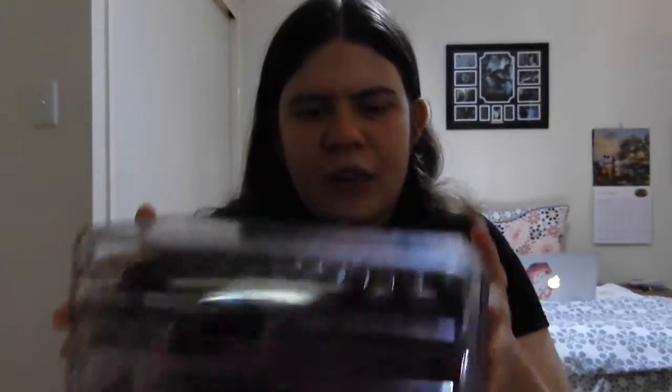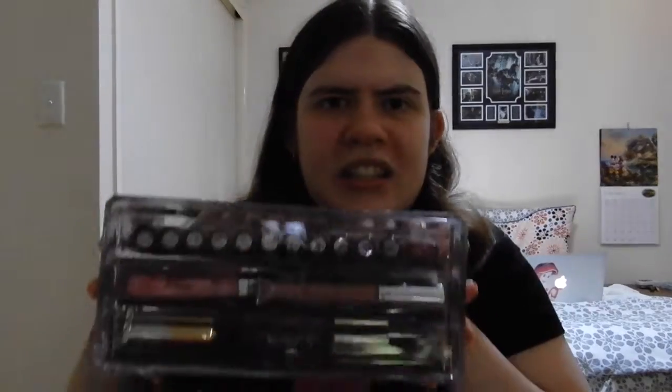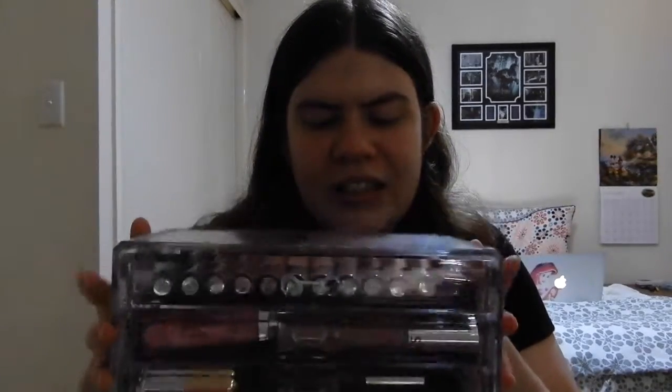First things first, I keep pretty much all of my lipsticks in this big container, which is from Amazon. I just put 'acrylic makeup storage' in the search bar and this came up. It was pretty affordable and it's really good quality — I actually want to get another one. I recently moved all of my lipsticks into this container because they weren't fitting in my other smaller one, and I think it looks a lot better.